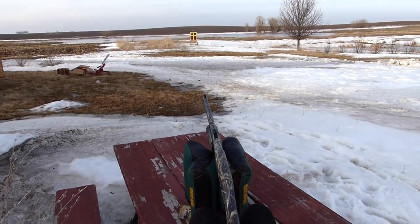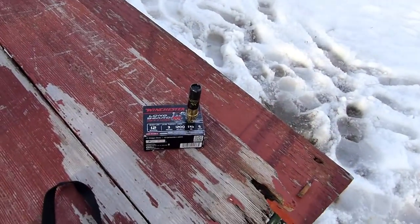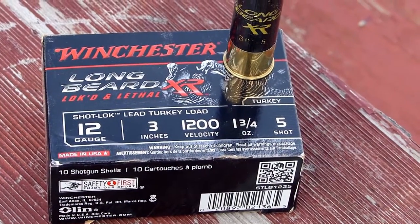We're set up at a laser-verified 40 yards. We're going to test the new Winchester Longbeard, Locked and Lethal, 12-gauge turkey load — lead, but with their new buffering design.